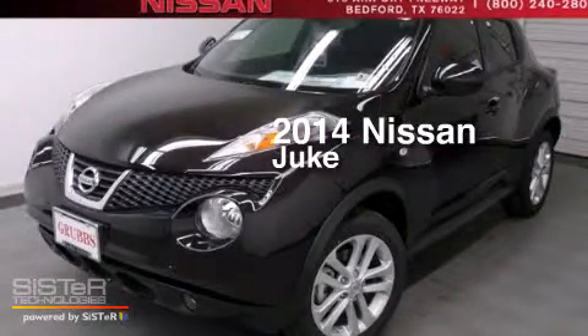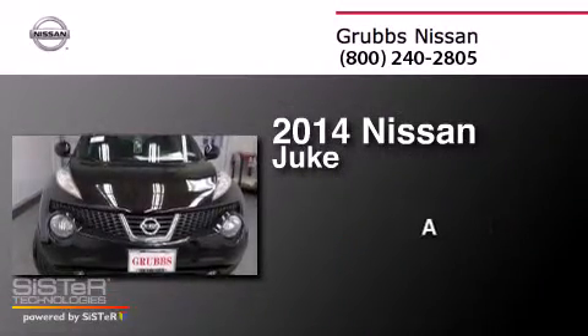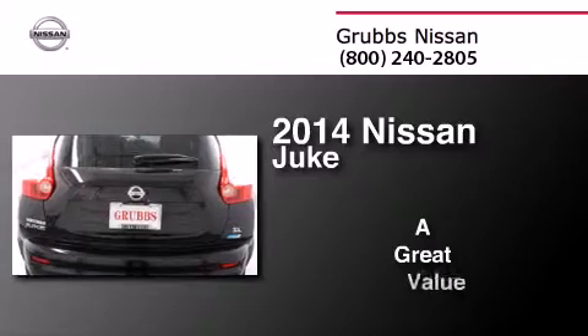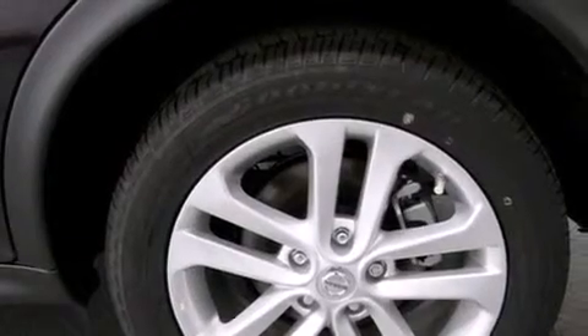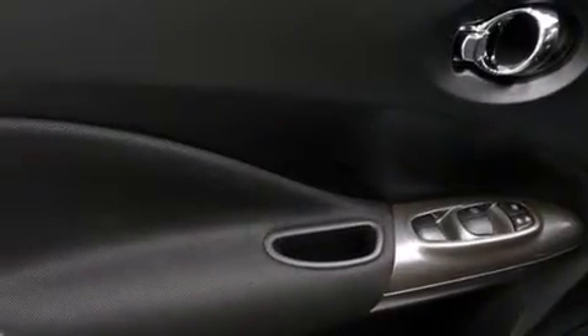This is a brand new 2014 Nissan Juke. Its top features include a navigation system, Bluetooth mobile device connectivity, keyless ignition, a sunroof, heated seats, and an intercooled turbocharger.